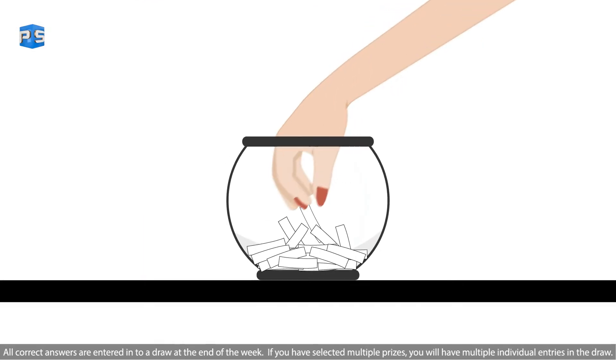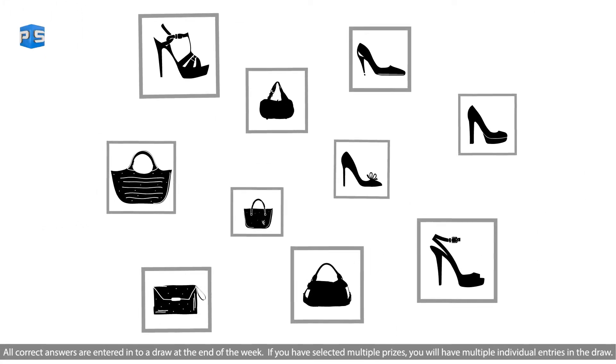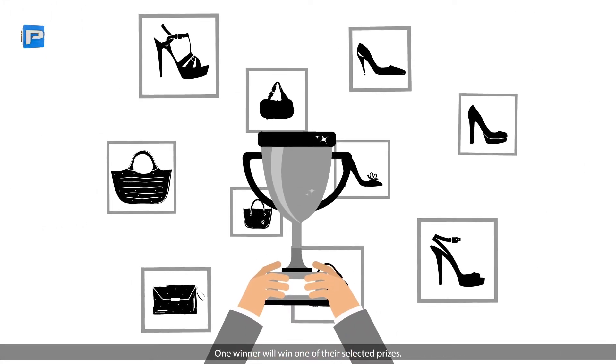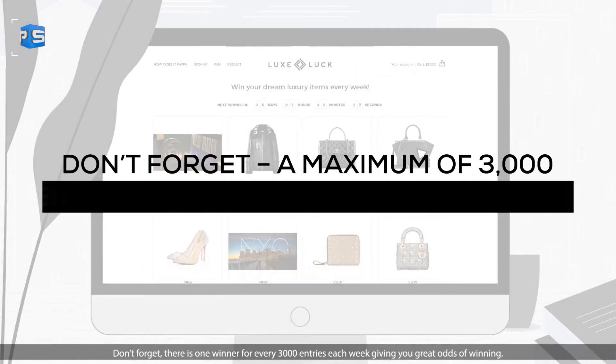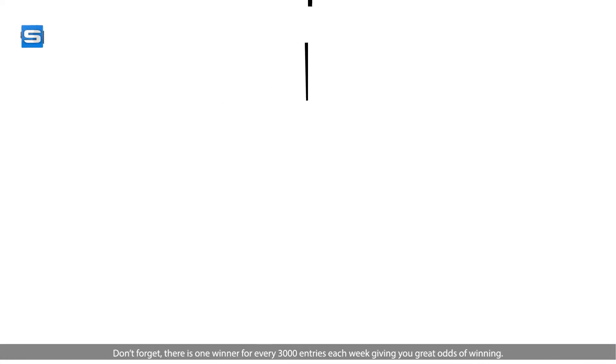All correct answers are entered into a draw at the end of the week. If you've selected multiple prizes, you'll have multiple individual entries in the draw. One winner will win one of their selected prizes. Don't forget there is one winner for every 3,000 entries each week, giving you great odds of winning.